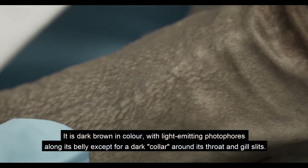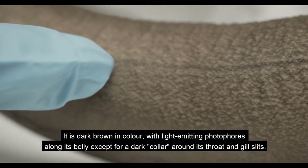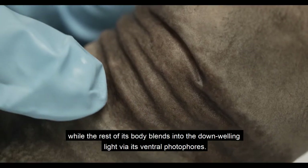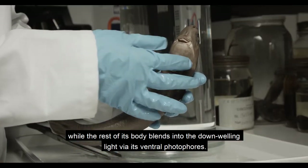It is dark brown in colour with light-emitting photophores along its belly, except for a dark collar around its throat and gill slits. This dark collar seems to mimic the silhouette of a small fish, while the rest of its body blends into the downwelling light via its ventral photophores.